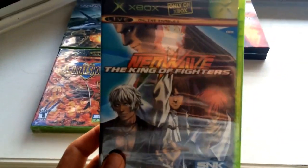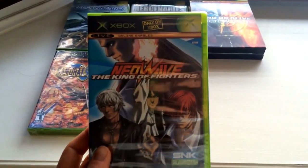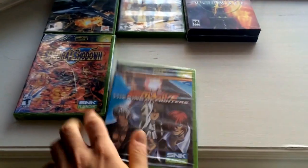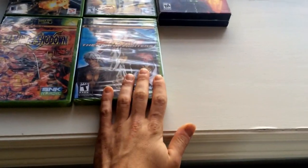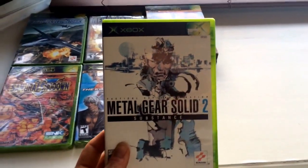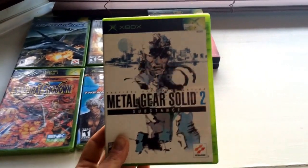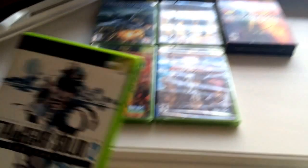Next up we have King of Fighters Neo Wave — you can see right there, "Only on Xbox." It's another SNK title. I haven't played this one; not sure what the "Neo Wave" refers to, but there's another Samurai Shodown in here too. Here's Metal Gear Solid 2: Substance — this is the re-release of the game where you could play as Snake. You know, Metal Gear Solid 2 was more than half played as Raiden, but in this one you can play as Snake.